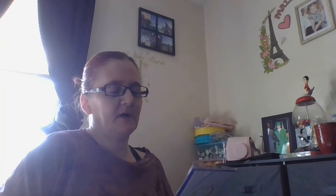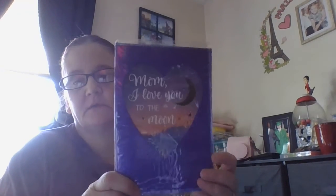Then I got this for my mom. It says 'Mom, I love you to the moon and back.' Isn't that pretty? And then inside it says 'and back and back — Happy Mother's Day.' So it's like a fold-out inside. I thought that was cute. They have some cute little Mother's Day cards right here.